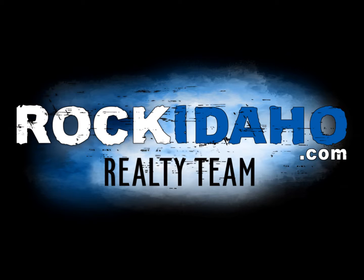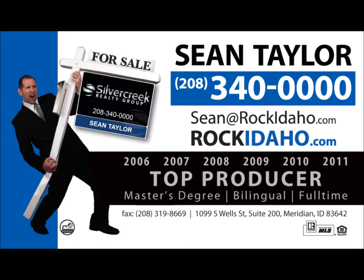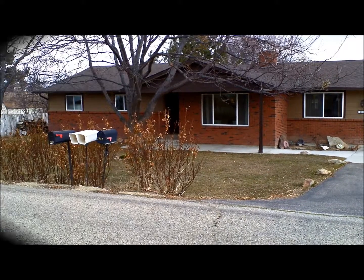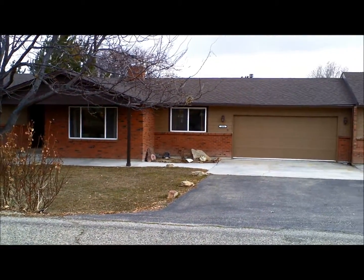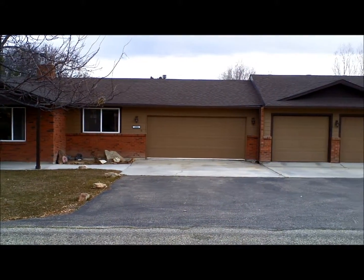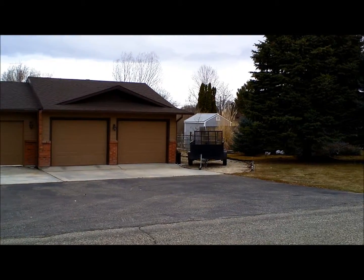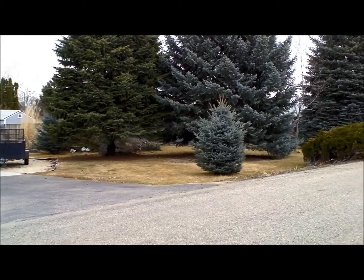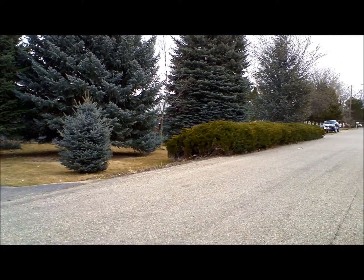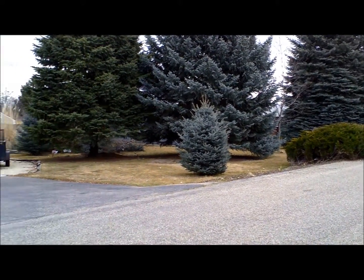Hey, Rock Idaho fans, this is Sean Taylor with Silver Creek Realty. I want to introduce you to 2804 Shamrock Avenue out in Nampa. Here you are out in front of the house — this picture is taken towards the end of winter so the trees aren't full yet. It's got a four-car garage, plenty of room for RV parking on the side, mature evergreen trees on a very quiet street — great location, close to shopping, schools, anything you want, but very quiet. Single level, which is very coveted.